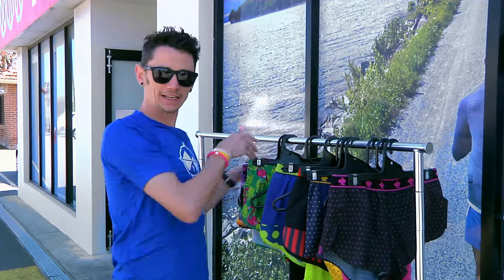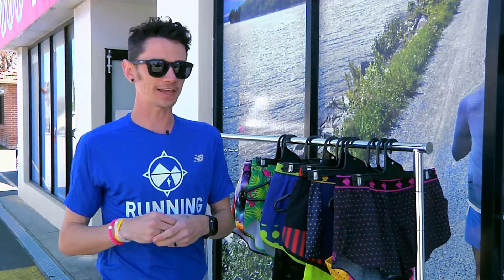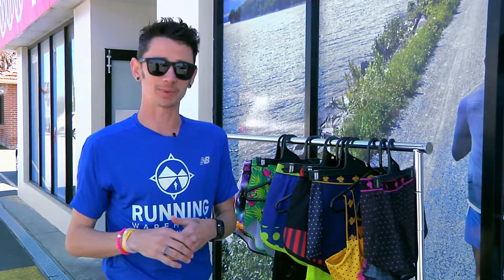It's got a mesh liner which wicks the sweat away from your body, so it keeps you nice and dry when you're running out there in the heat, as it's heating up here in Australia.